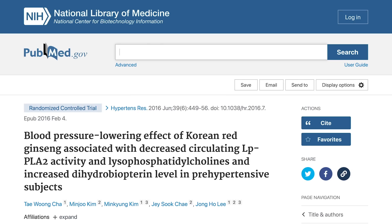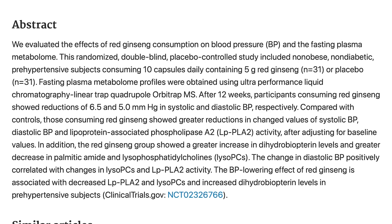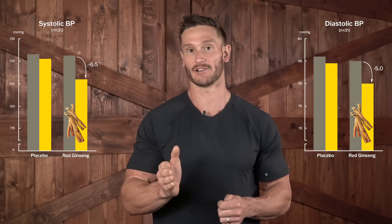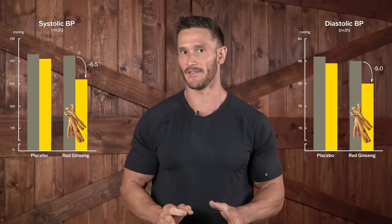Looking at human data, there's a study published in Hypertensive Research — a 12-week long study that took a look at 5 grams of red ginseng per day versus control. They found subjects taking 5 grams of red ginseng had a 6.5 millimeters of mercury decrease in systolic and a 5 millimeters of mercury decrease in diastolic blood pressure. So definitely something going on there.